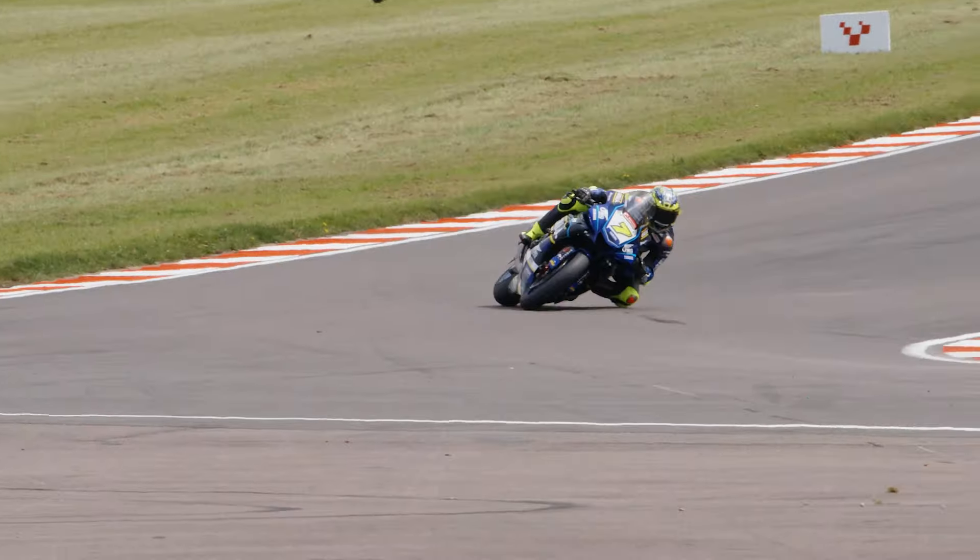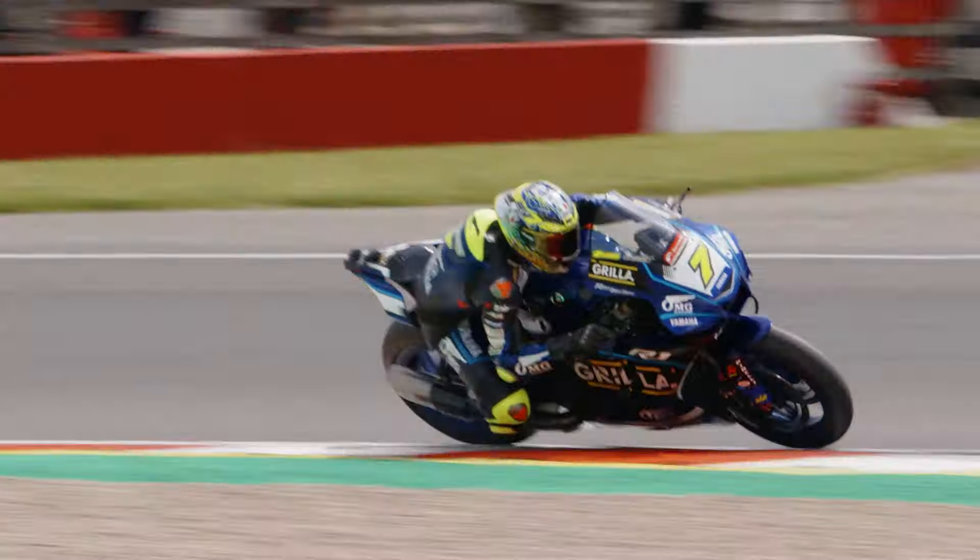The times have been really close here at Donington, day one. We've managed to finish P2 in FP1 and P1 in FP2 on the fastest time of the day, so really happy with that.